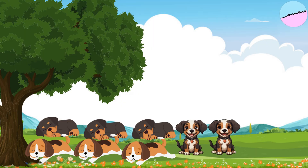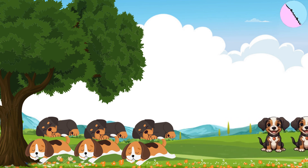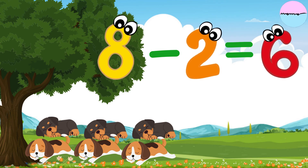Eight puppies were sleeping under a tree. Two puppies wake up and run to play. How many puppies are still sleeping? Eight puppies minus two puppies equals six puppies.